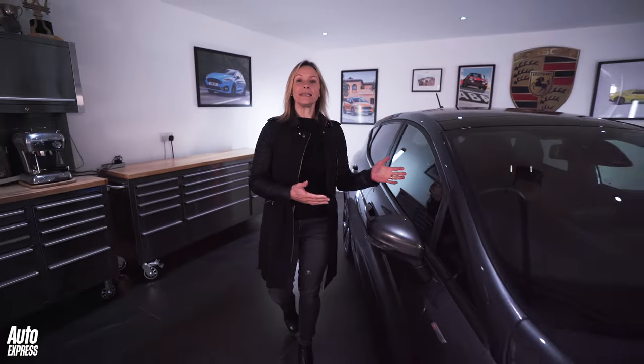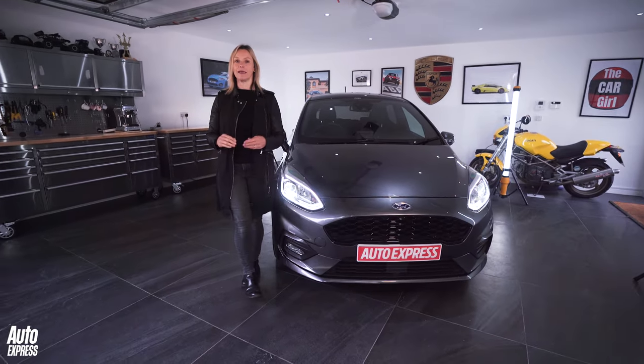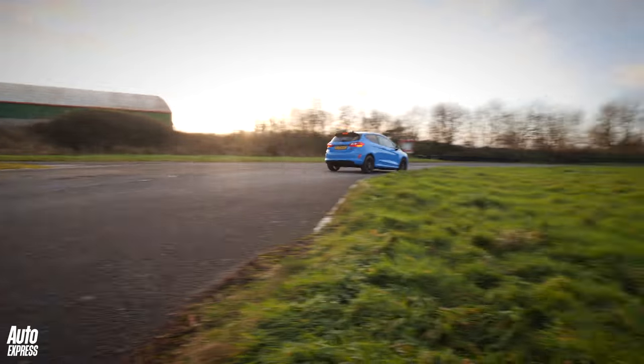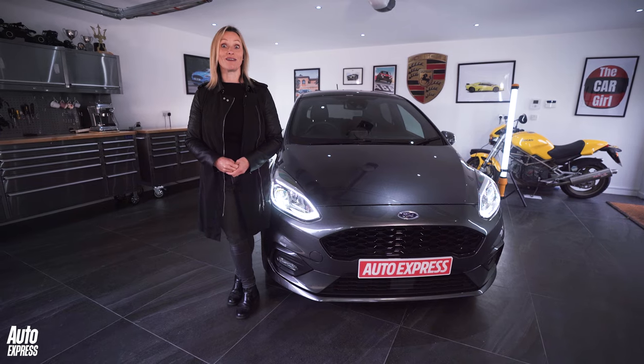The Mark 8 builds on the model's class-leading sharp handling and has rightly been a top supermini for decades. My pick would be the hot ST, though I would warmly welcome a well-maintained middle model to sit alongside my Mark 1.